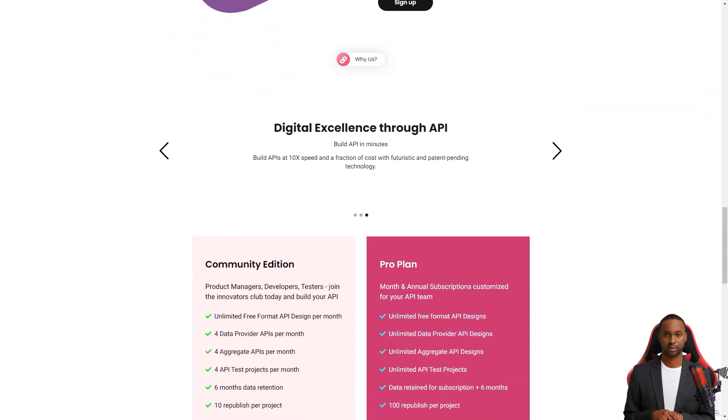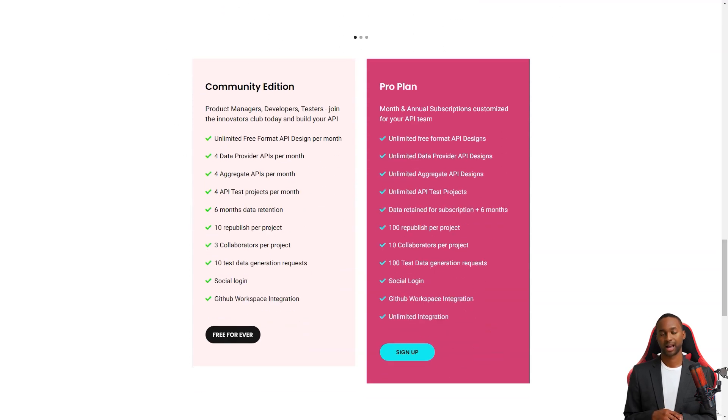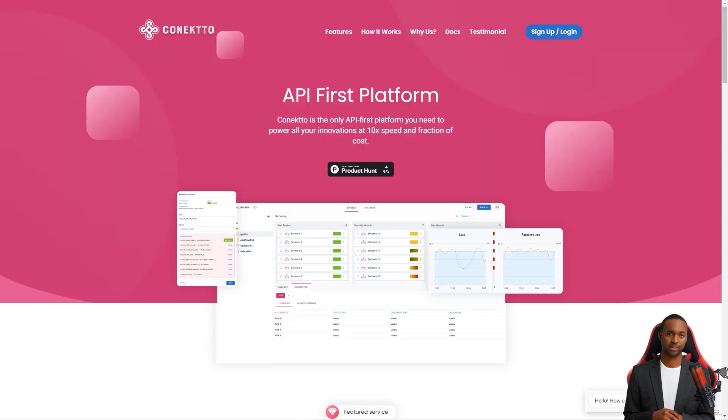You can access Connecto through their SaaS web apps, Connecto.io and App.Connecto.io. These apps work in popular browsers like Google Chrome, Apple Safari, and Microsoft Internet Explorer. Logging in is super easy too — you can use your LinkedIn, GitHub, or Google credentials.